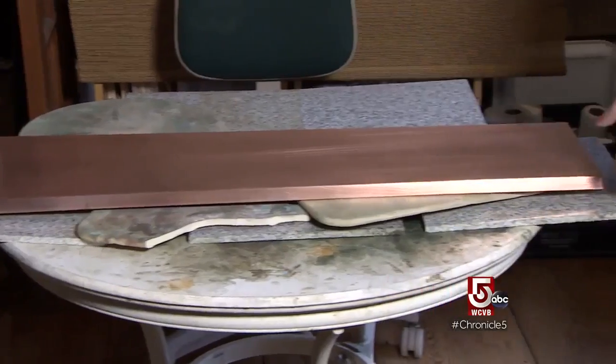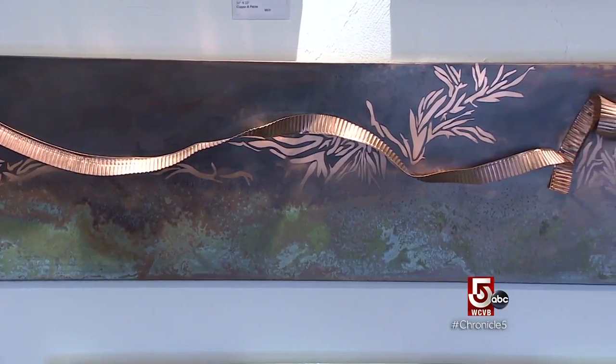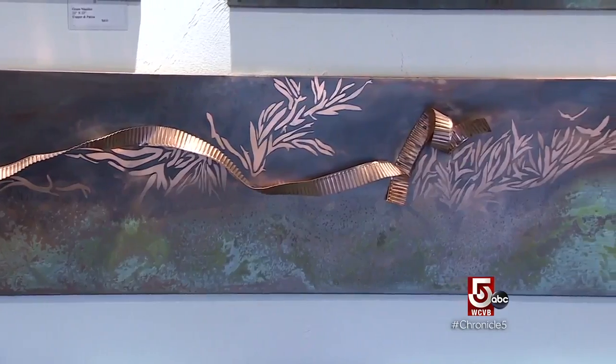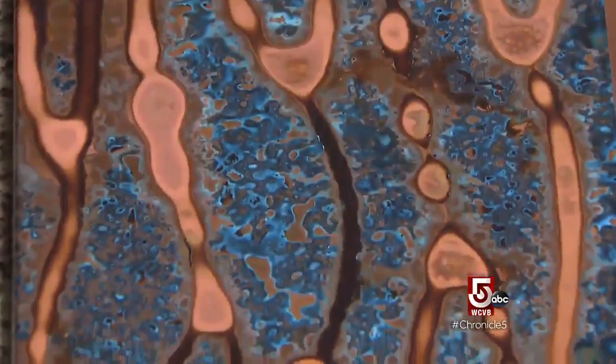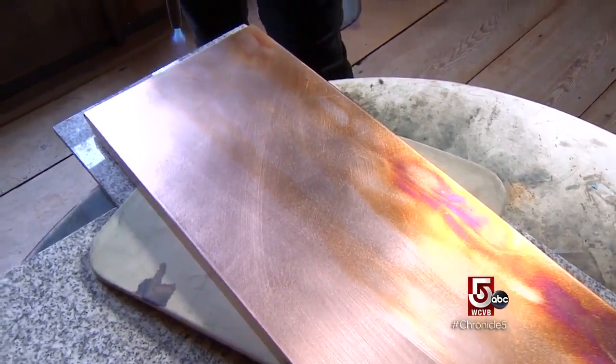I start with copper — clean copper for most of my work — and then I use different salts and acids to create patinas, and that's where the color and all the design come from. Drizzles of mustard doused in ammonia give one effect. Trade the spice for heat and she gets another finish or patina.